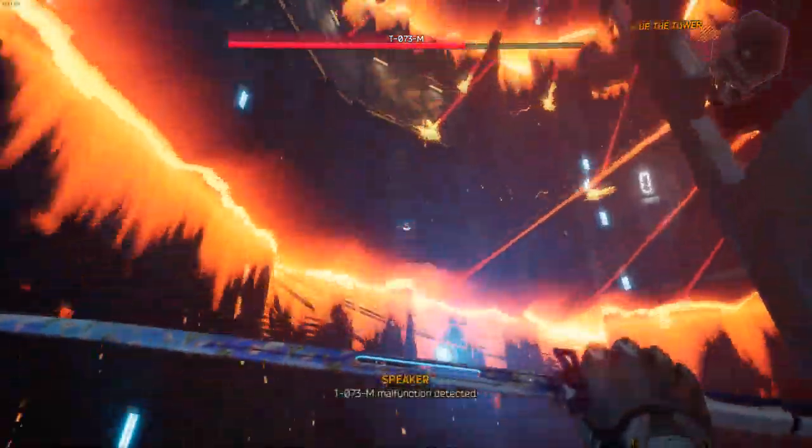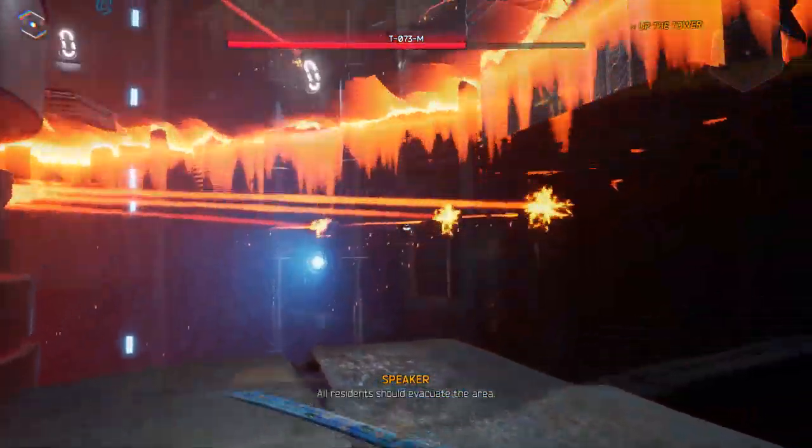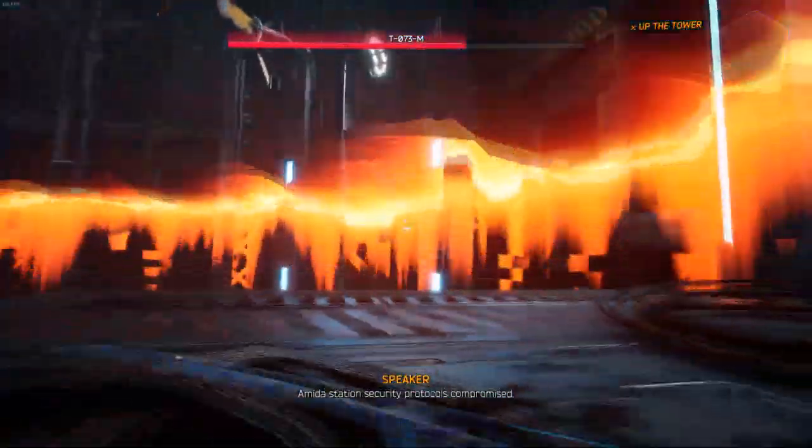T-073M malfunction detected. All residents should have... Amita station security protocols compromised.